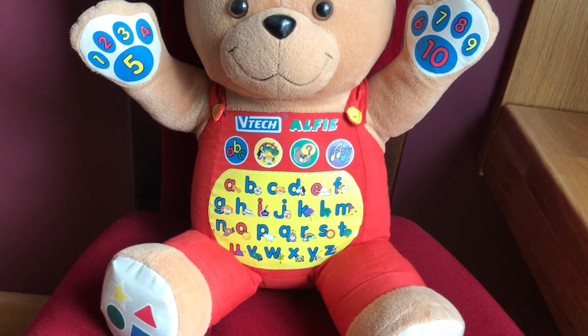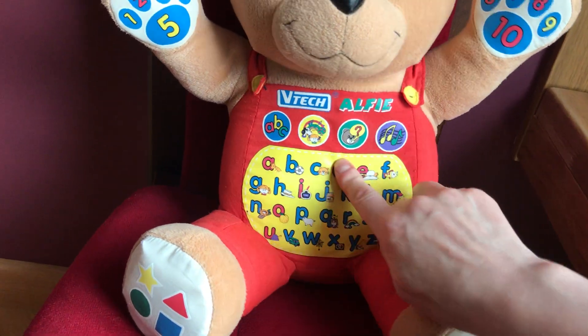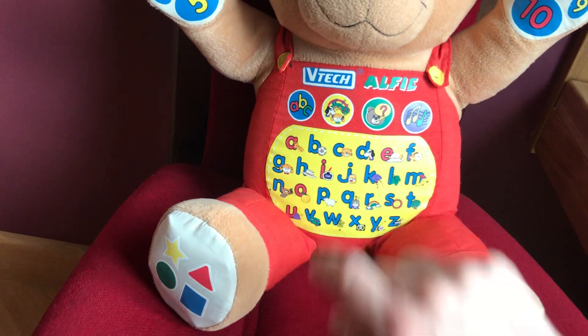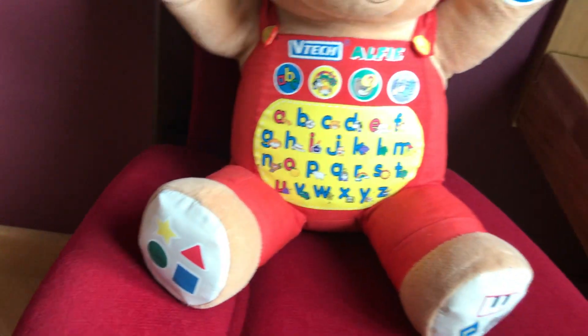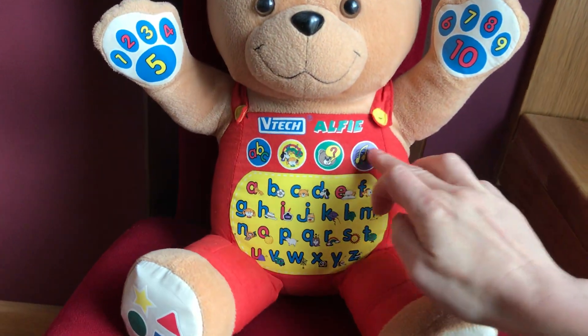Let's play. Red, triangle, square, yellow, star, green, circle. One, two, three.